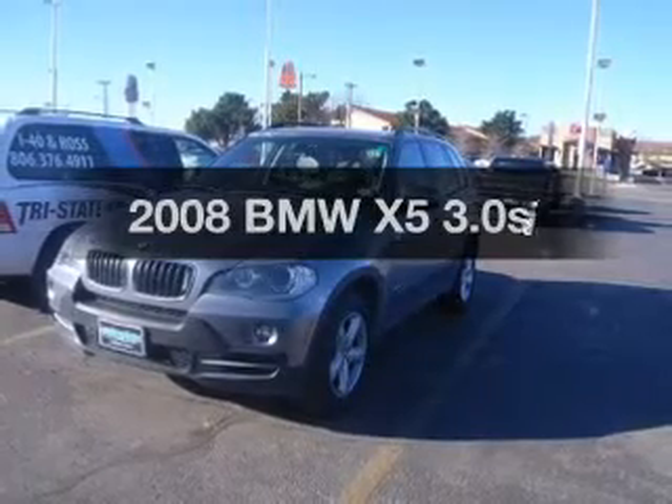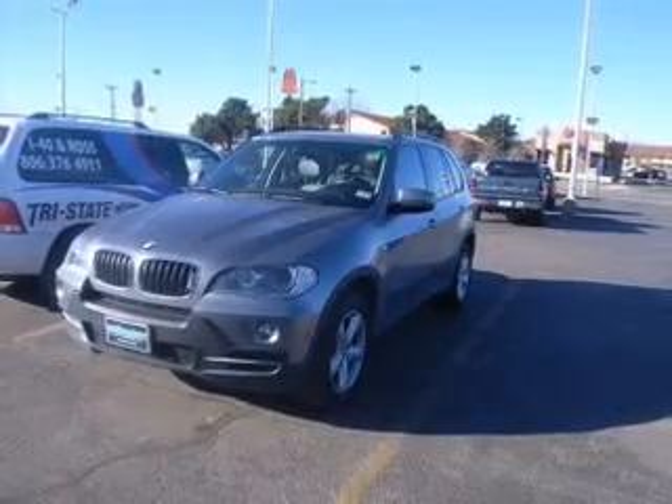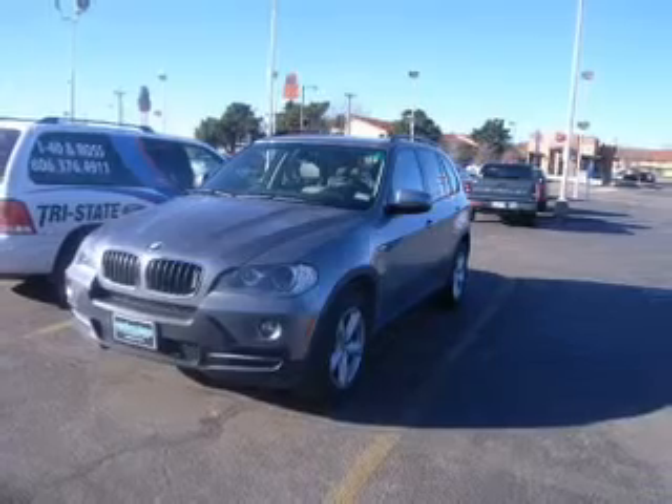Introducing the 2008 BMW X5. If you're looking for an automobile with great attributes, look no further.